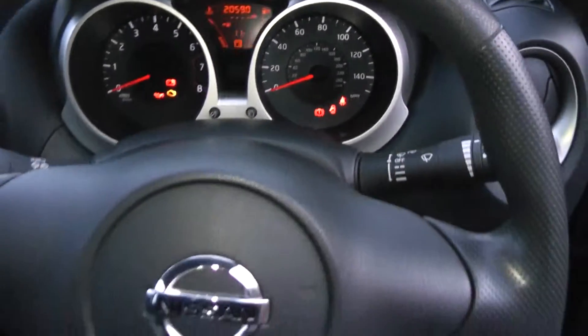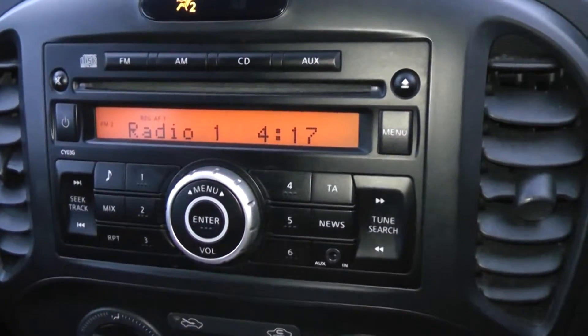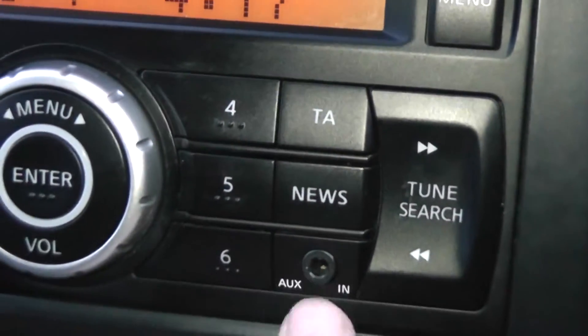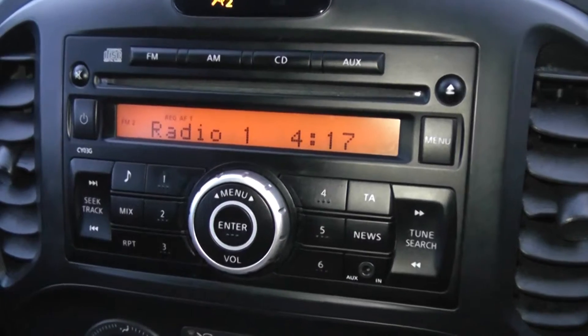Coming back out, you can see the stereo system on the centre console. It's an FM-AM tuner with a single CD player. There is an AUX function as well, so you can plug in your MP3 player via the headphone socket, and it is also Bluetooth-enabled so you can connect up compatible mobile phones.